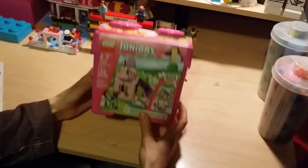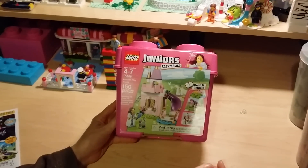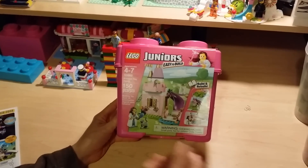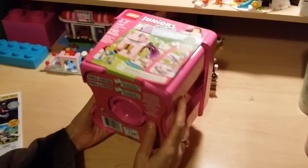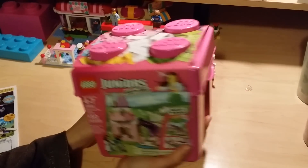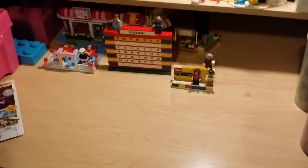We wanted to try one of the new Juniors sets — this one looked really fun. I liked that it has a slide and a couple of the new cone pieces. There are some stickers, which I don't usually love, but these were some of the nicer ones. This is Lego Juniors set 10668, priced at $14.99, and it comes with a great pink brick.